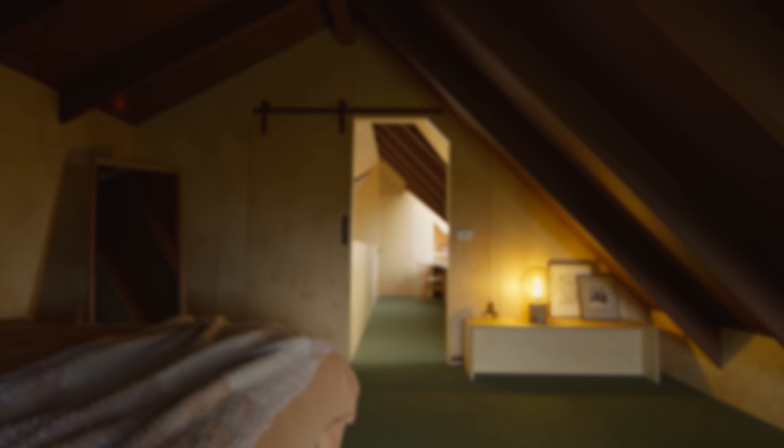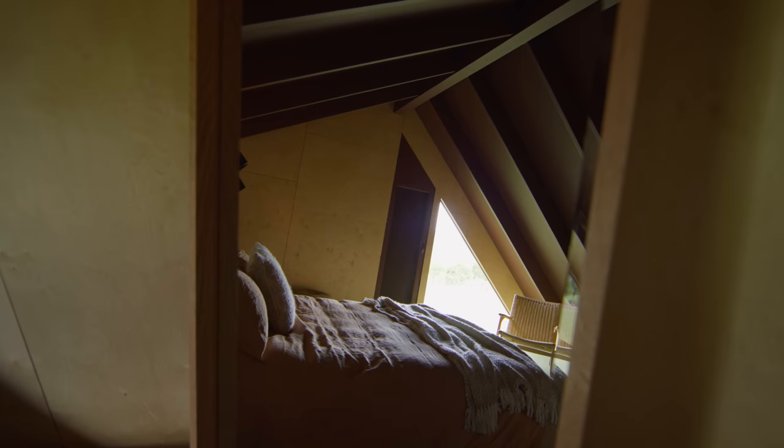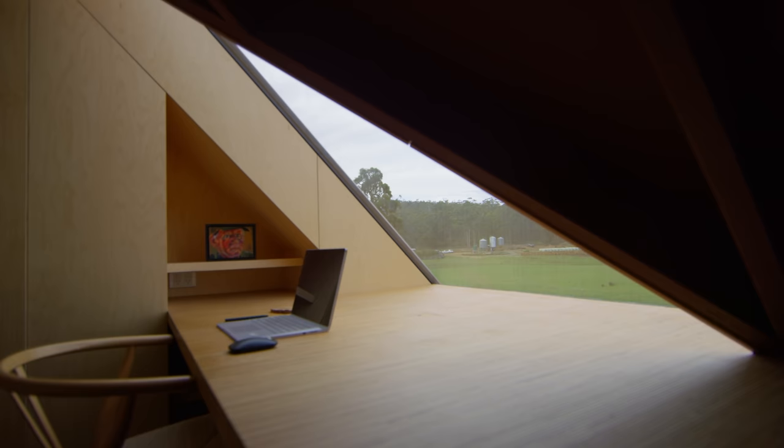Looking at the upper level attic spaces, they're study spaces and a spare bedroom, so they were more suited to being orientated towards the south so that we had more diffused light.